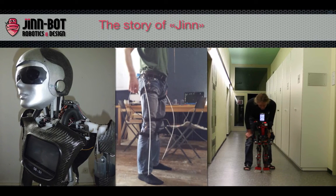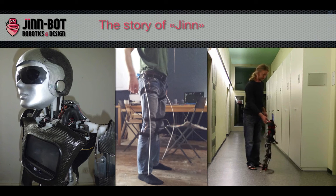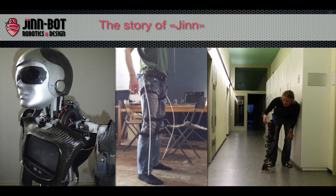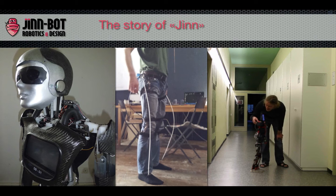90 degrees. 90 degrees. 90 degrees. Rückwärts. Rückwärts. Rückwärts. 90 degrees.